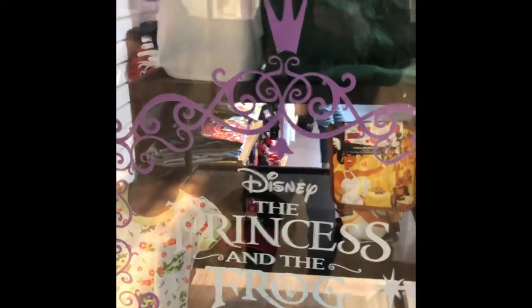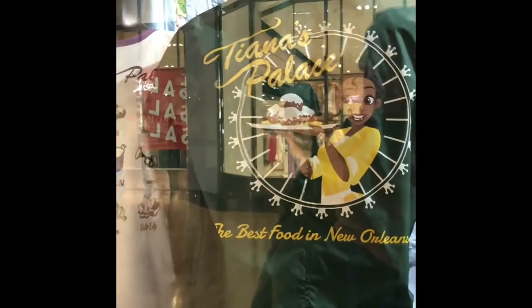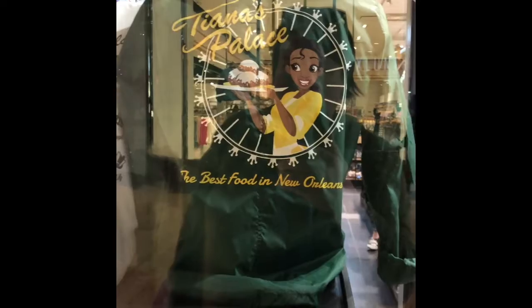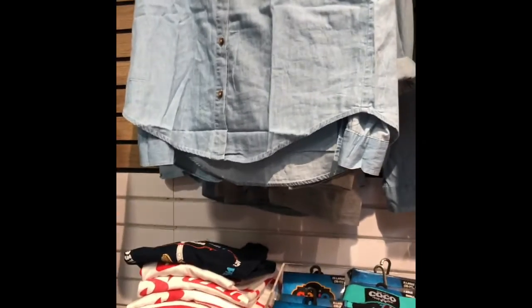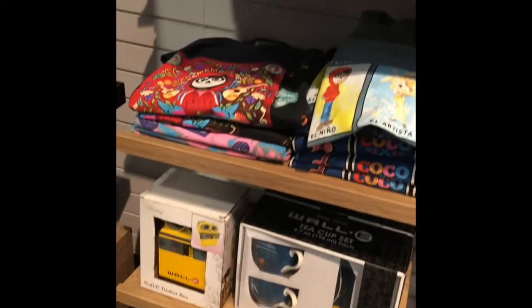I'm seriously loving this Princess and the Frog stuff. I've always felt that Tiana hasn't ever gotten enough representation in the parks, and now she has a restaurant on the Disney Wonder. We just met her in New Orleans Square the last time we went, so this is really exciting to see.